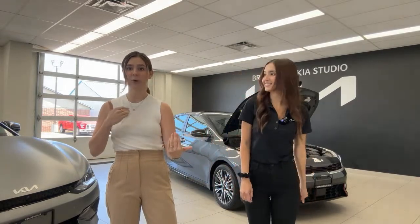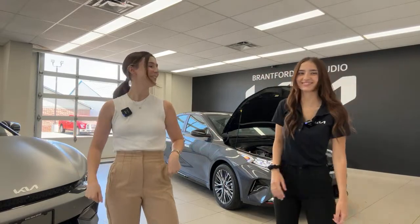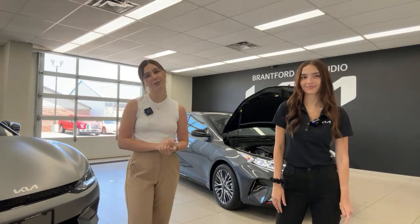If you're looking for Kia, Gabby and I are both here at Brantford Kia, where we film pretty much every day. And if you're looking for a Hyundai vehicle, we have two Hyundai stores — Brantford Hyundai and Owen Sound Hyundai — and we'd love to connect you with them too.